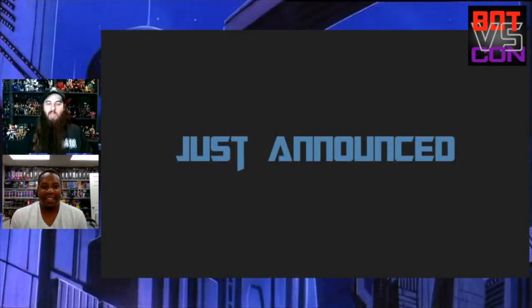Hey, what's going on BBC fans, welcome back! I'm Bobby, aka Bot, and I'm James, and I'm the Con. Let's jump into some exciting news — there's a lot of this, but let's start off with what was announced.